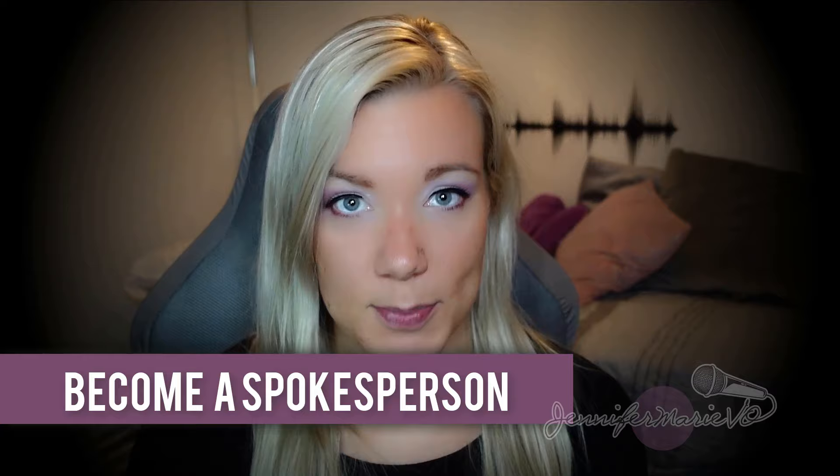The very first Fiverr gig idea I have is to become a spokesperson. Basically all you need is a smartphone or a camera and you will hire your services to create a video of yourself promoting a product or a brand. You don't need a green screen or any professional equipment to get started. There are so many different examples on Fiverr of people who don't have professional equipment. They even have very thick accents when they're speaking in English and it doesn't matter. There's a lot of companies looking for normal people from all over the world, from diverse backgrounds, and they're willing to pay $5 for you to promote their product or their brand.